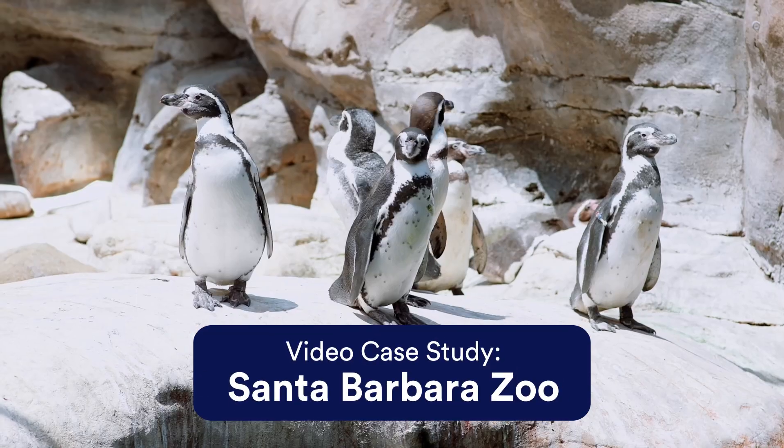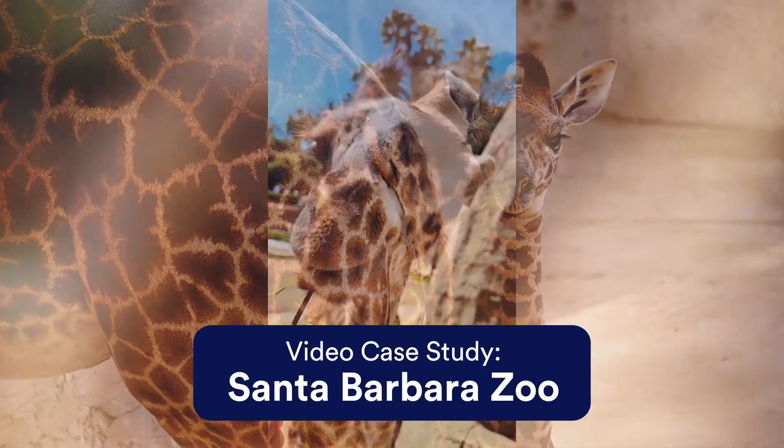Next, check out our latest video case study with the Santa Barbara Zoo. Click the link below to see how the staff use JotForm to help pick out the perfect name for their new baby giraffe.